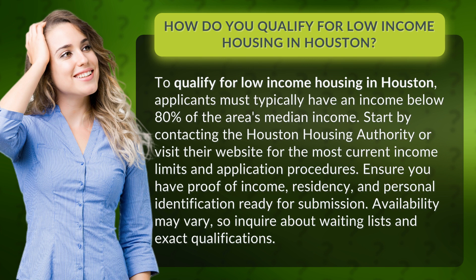Ensure you have proof of income, residency, and personal identification ready for submission. Availability may vary, so inquire about waiting lists and exact qualifications.